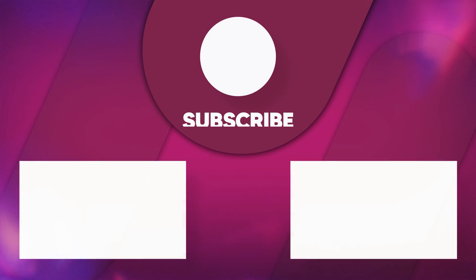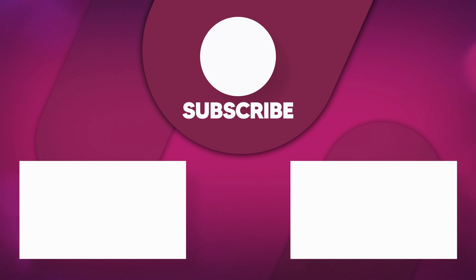Thank you for watching. If you found this video useful, please like, share, and subscribe for more product recommendations.